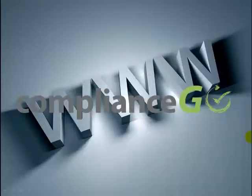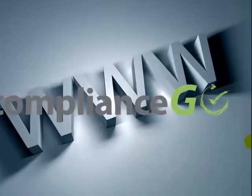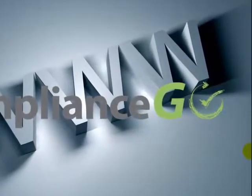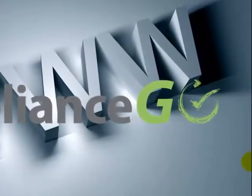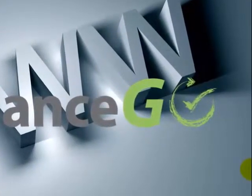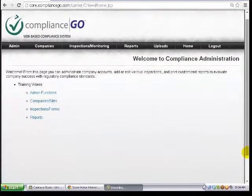ComplianceGo is a true cloud-based system. It was designed specifically for the World Wide Web and is hosted on Amazon Web Services. It is compatible with all web browsers and accessible 24-7 from any internet connection in the world. It is a true multi-user, multi-function system. Because it's web-based, system users do not need to purchase any hardware and do not need to have IT personnel to administrate and manage the system. All functions of ComplianceGo are managed from the administrative interface.